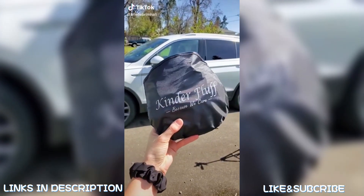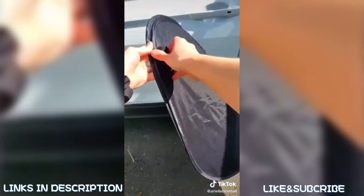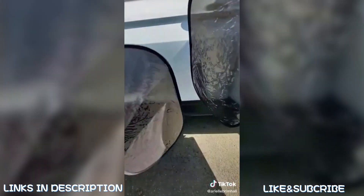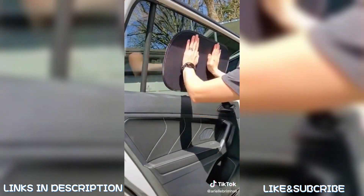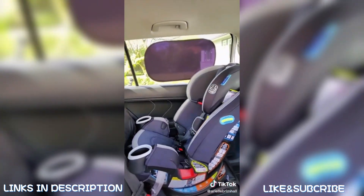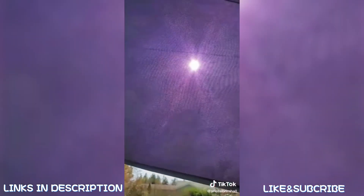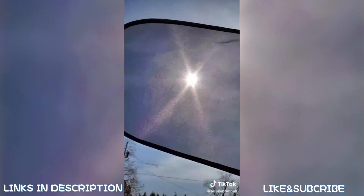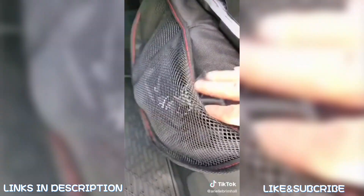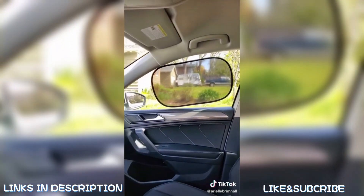Amazon car find you absolutely need: these car window shades by Kinder Fluff are the only car shade windows certified to block 99.79% of UVA and 99.95% of UVB. The set comes with two transparent and two semi-transparent covers — the transparent ones are perfect for back seat passengers, and the semi-transparent ones work for front-seat drivers. They are lightweight, compact, and easily fold back into their carrying case. With summer just around the corner, these are an absolute must-have.